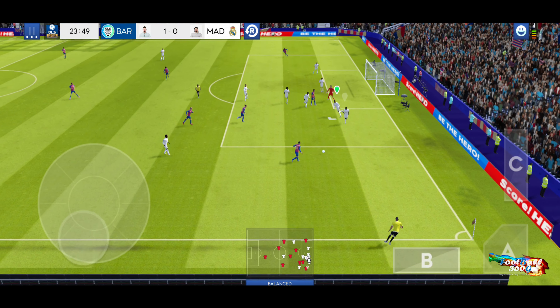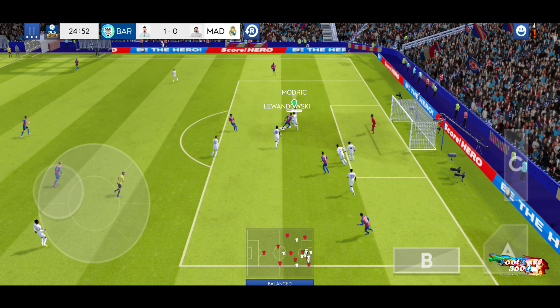Can he finish it? Oh, it's hit the post. He must score.